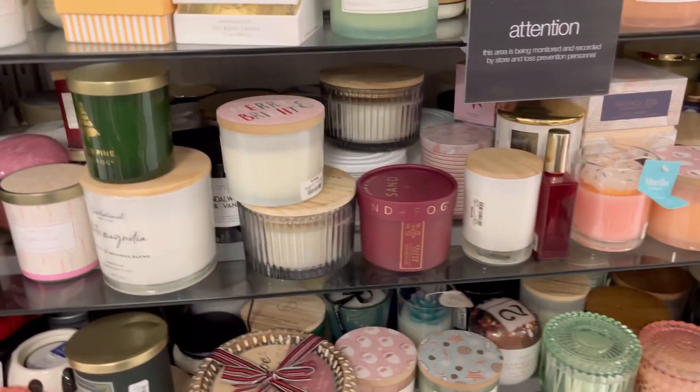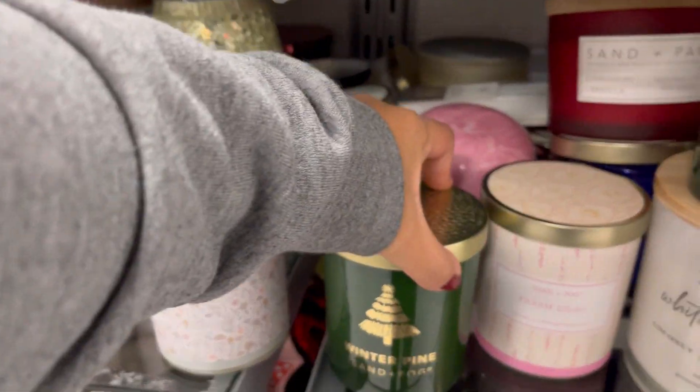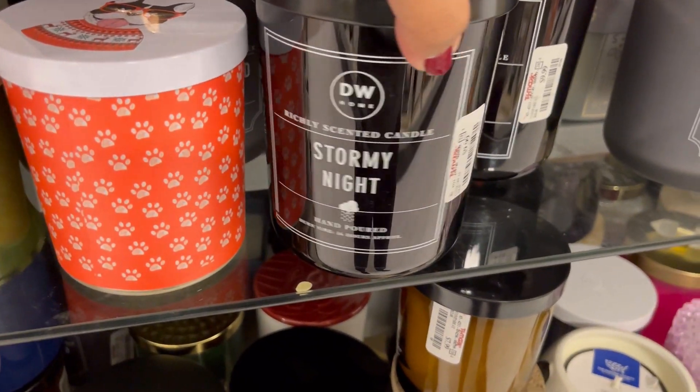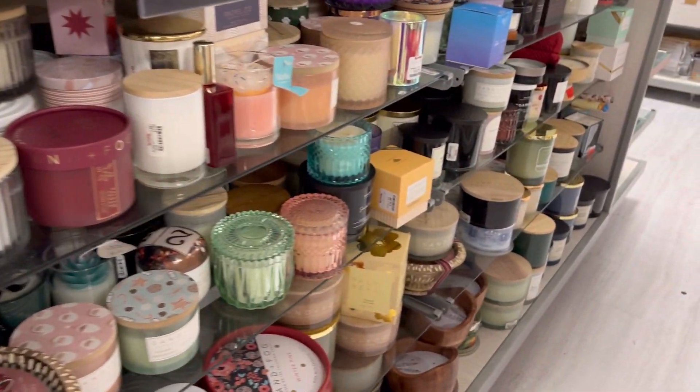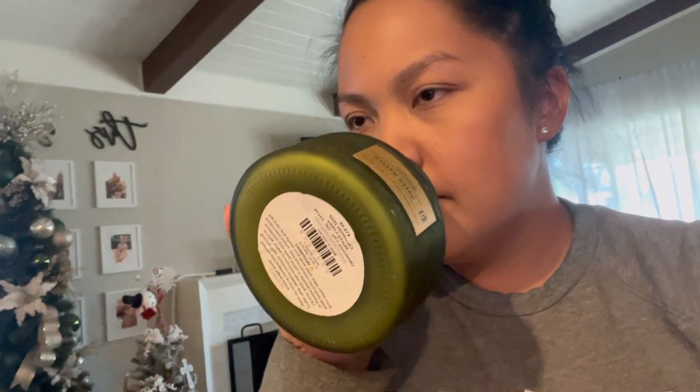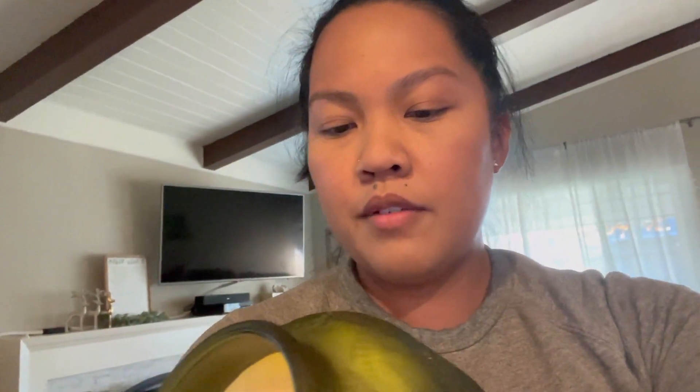Now I'm in the candle section and I really like the smell of this Winter Pine. There's also this one — Frosted Fur — and then a Stormy Night. I can't decide, but those smell really good. Excuse my messy hair, but we just got home. The only thing I got at TJ Maxx was this candle in Winter Pine, and it was only eight dollars. I want my house to smell like Christmas. I also got this one from Hobby Lobby but the scent is not very strong.